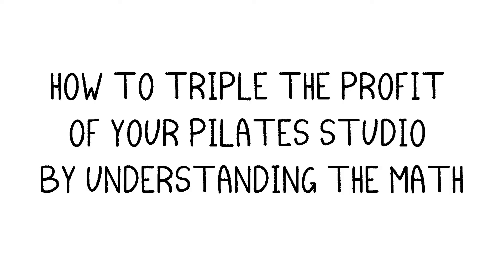If you want to build a profitable Pilates studio business, you've got to understand the basic math of your business model. Choosing the right business model has the single biggest effect on your profit of any decision you will make as a studio owner. I'm going to walk through some simple numbers to show you how to literally triple the profits from your Pilates studio, or more. We're going to look at how which equipment you choose and how many people you have in your sessions makes a truly massive difference to how much money you take home.